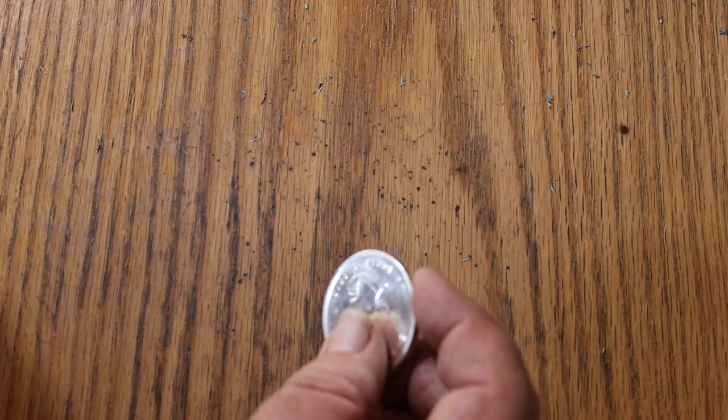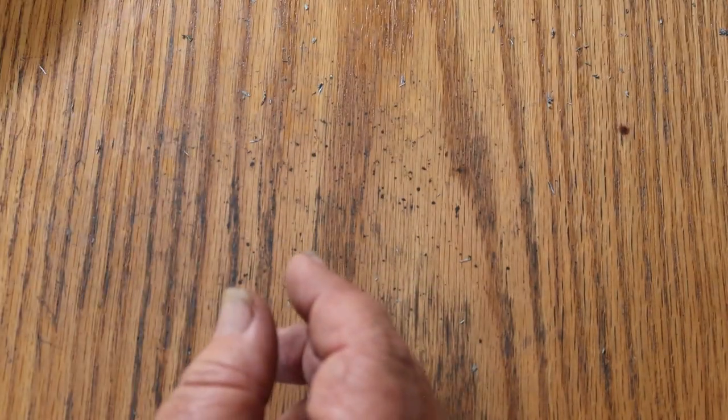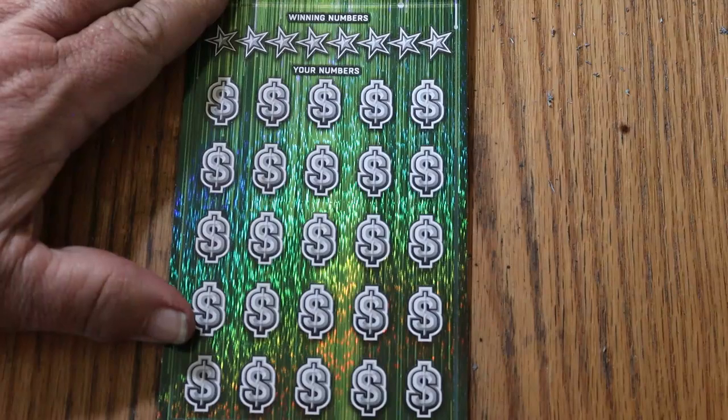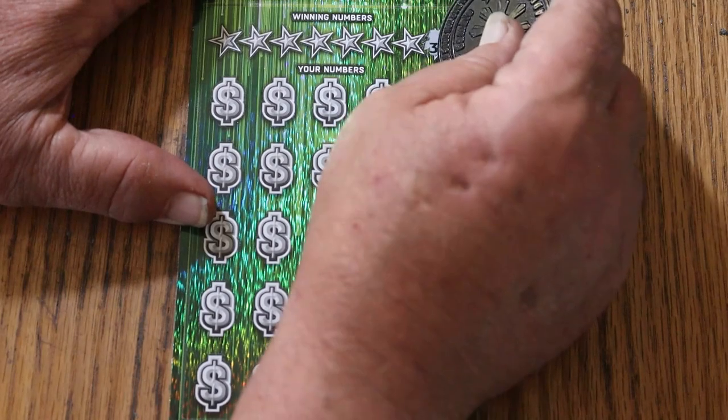That one didn't work. First ticket couldn't cut it. We're going to switch off this silver coin and go to M2M Grub and Gamble's coin for tough tickets — flipped over to the dark side. There are very few tickets that can resist this one.